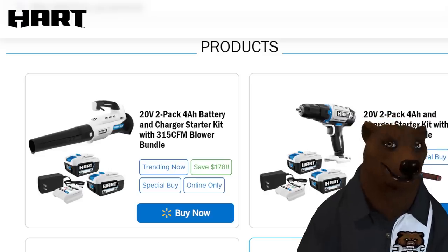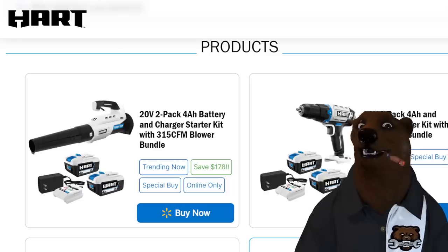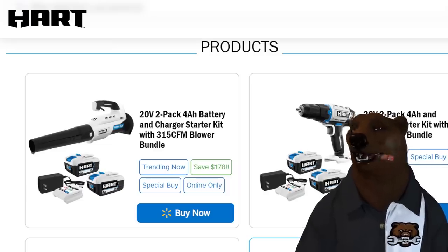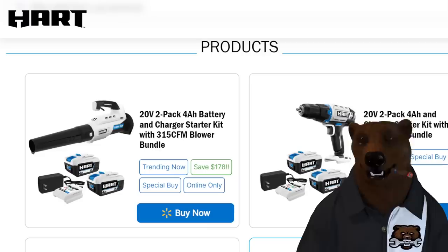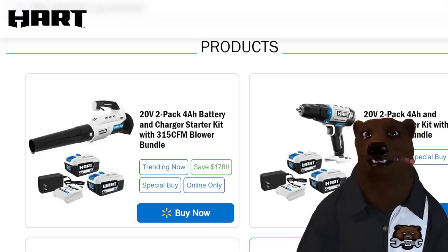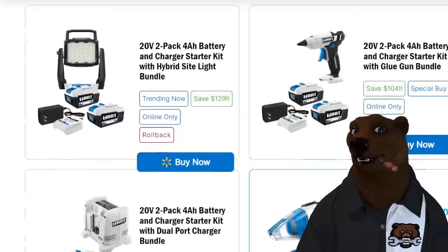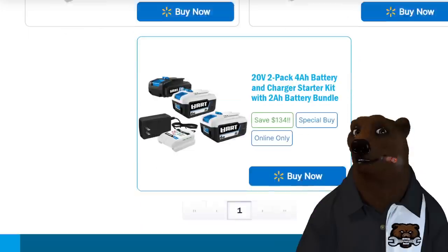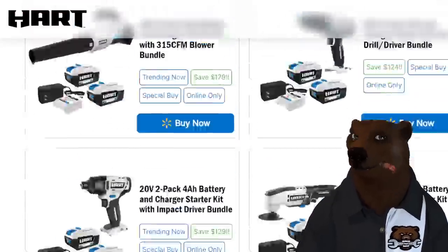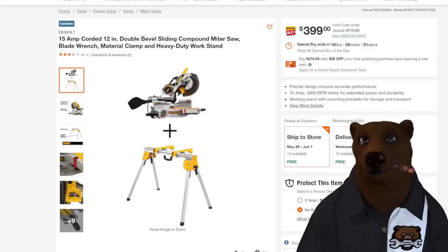If you missed it, Hart Days is still going on — I'm calling it Hart Days. It's the bundle deal: you buy a tool-only and it comes with two 4-amp-hour batteries and a charger. That is a fantastic deal. If you've been thinking about the Hart system, this is the way to get into it. We'll put a link down below — you can check out my other video where I go into more detail about it.